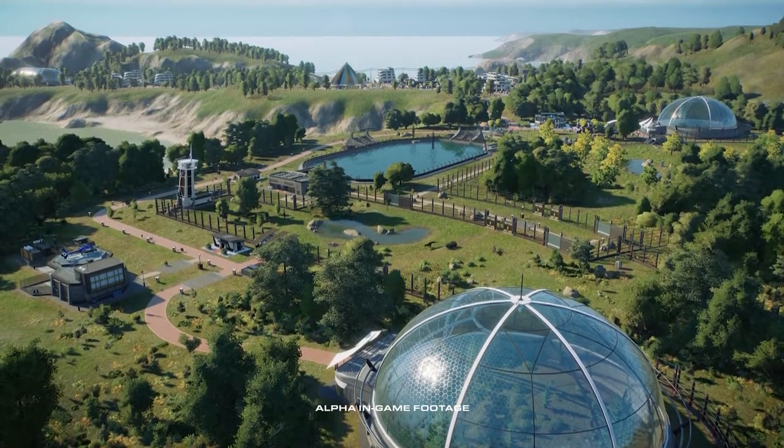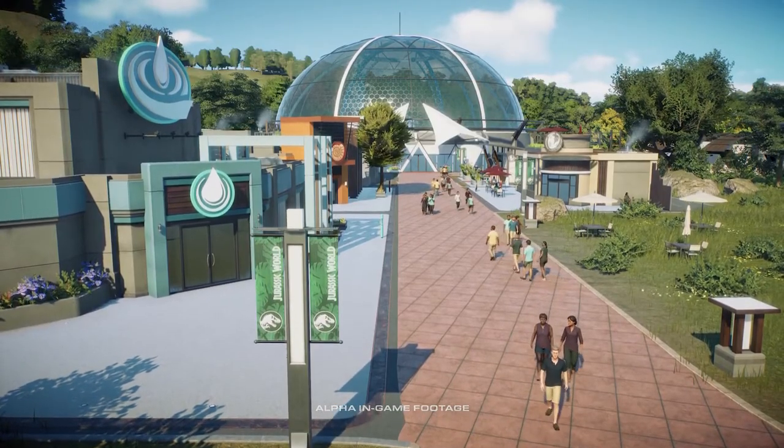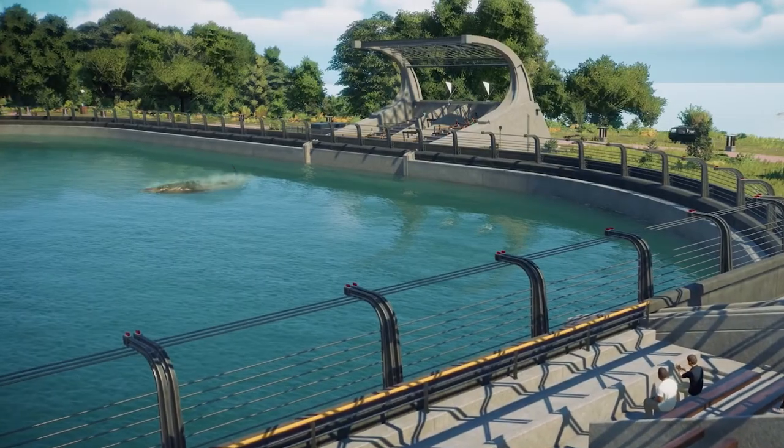To ensure the welfare of your prehistoric animals and attract even more guests to your park, two additional enclosure types will be available to house the new avian and marine species.